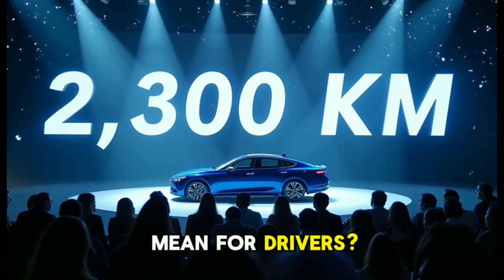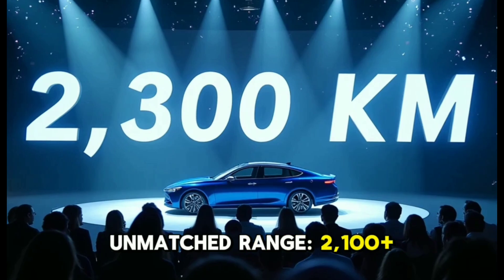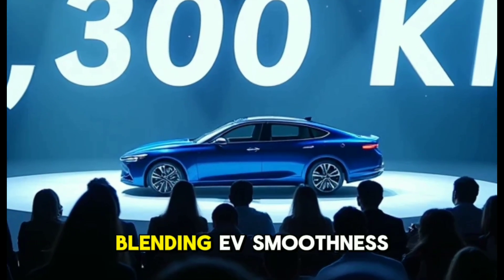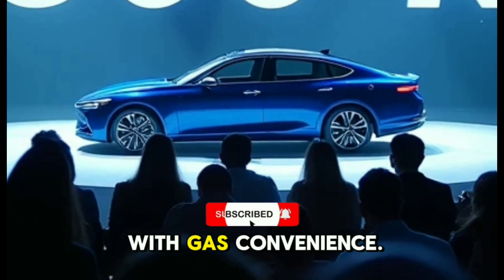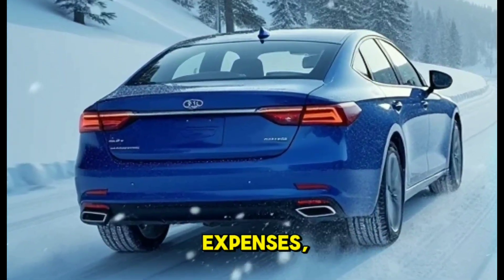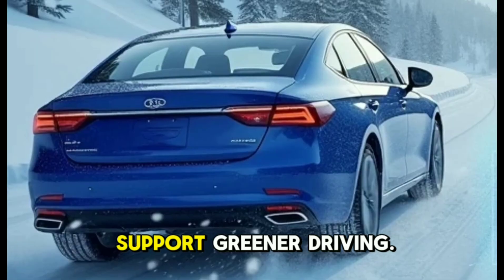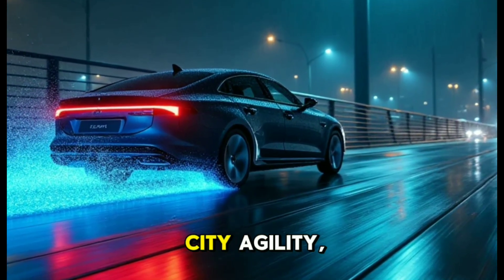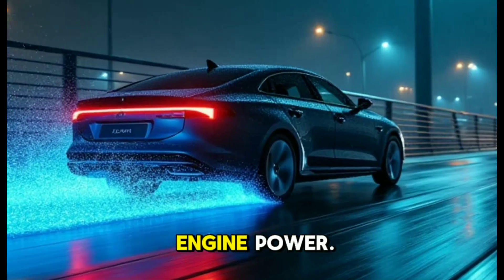What does this mean for drivers? Unmatched range — 2100-plus km — eliminates frequent stops for gas or charging, blending EV smoothness with gas convenience. Cost savings come from ultra-efficient fuel use that slashes expenses, while reduced emissions support greener driving. Performance perks include instant electric torque for city agility combined with highway-ready engine power.